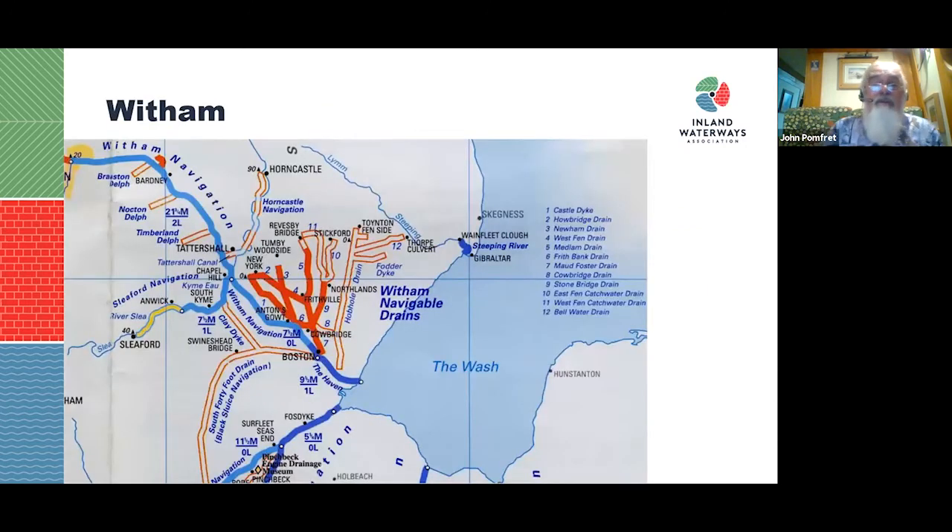Moving on to the Witham for a quick final section. The Witham comes down from Lincoln into the Wash at what's called the Haven. To the south is the South 40-Foot Drain, or Black Sluice navigation, which has recently become accessible again. To the north are Witham Navigable Drains in the East Fen and West Fen.